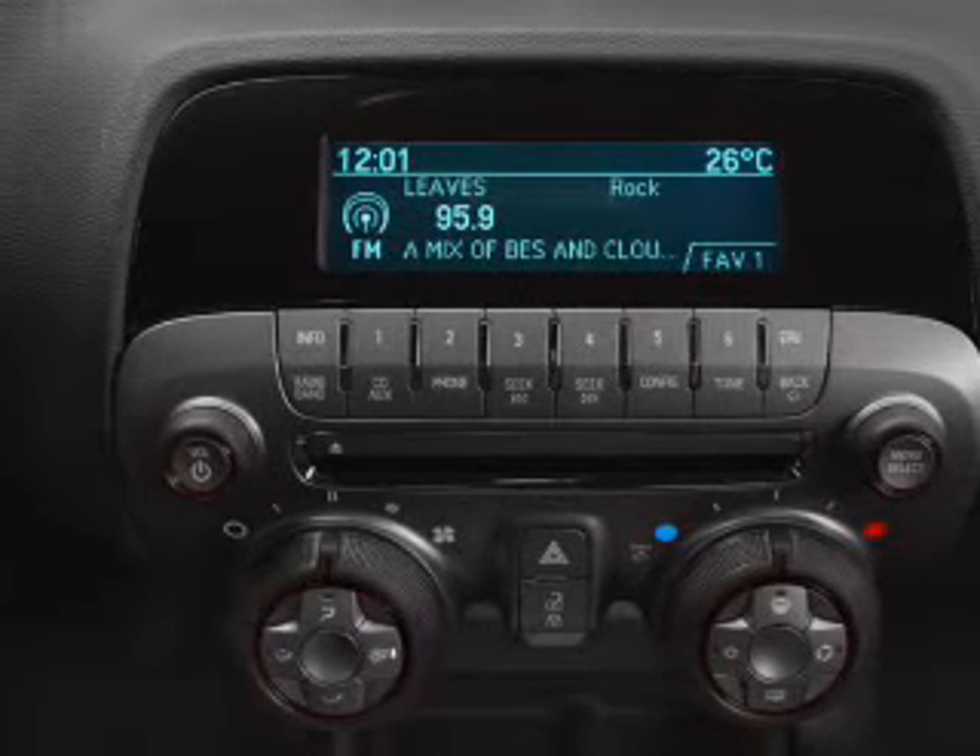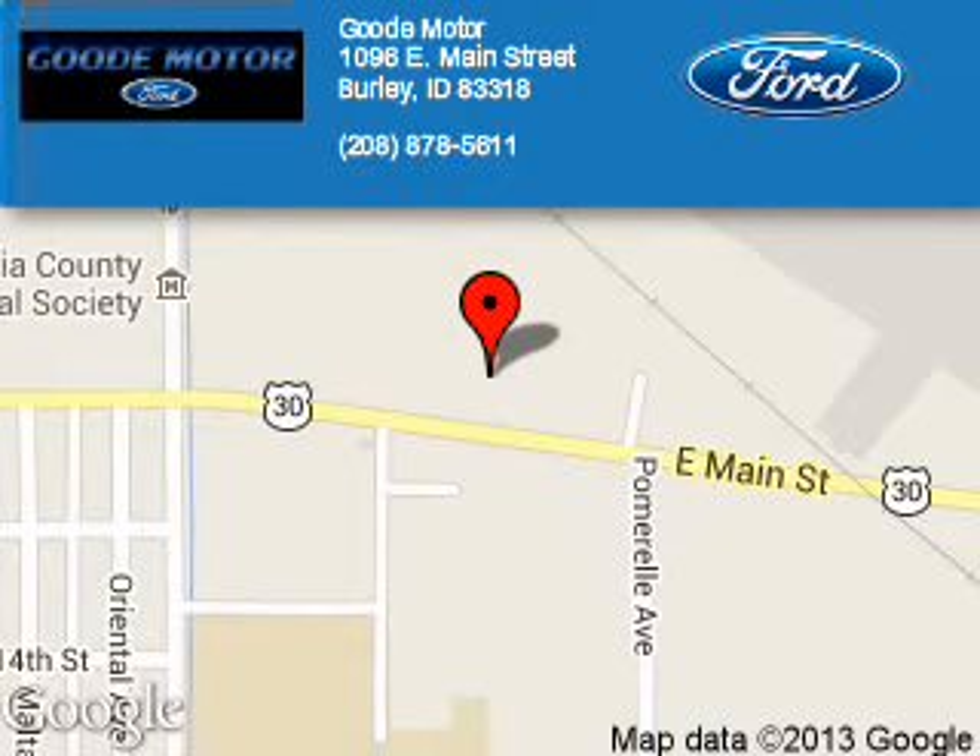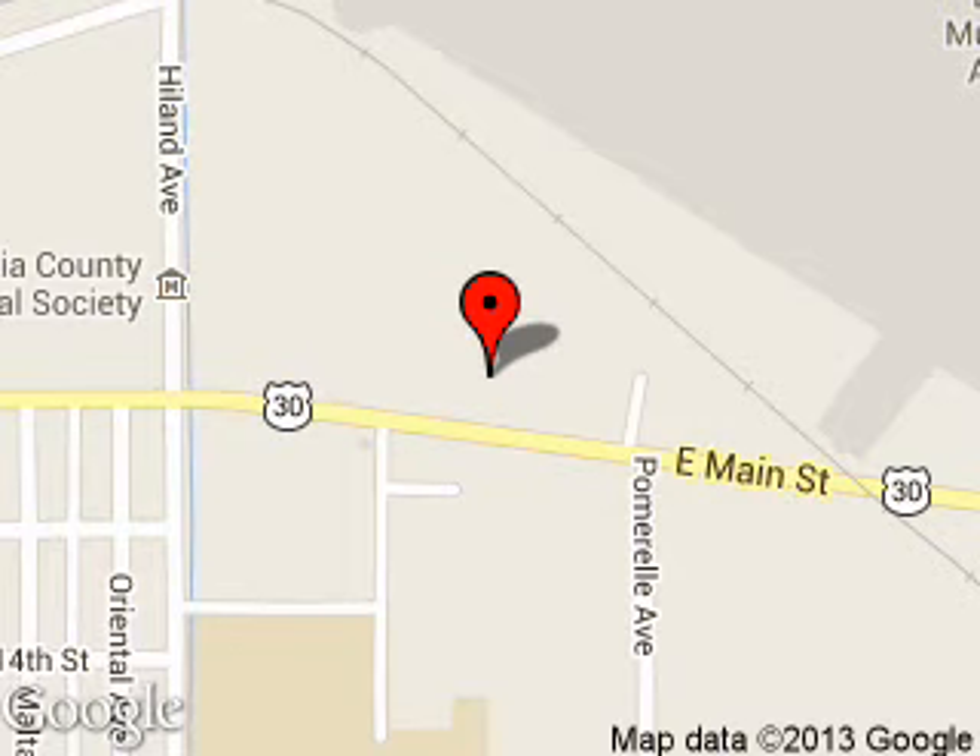Call or click to contact us today. Good Motor is dedicated to doing everything possible to ensure that the experience you have selecting your next vehicle is a pleasant one. We are located at 1096 East Main Street, Burley, Idaho, 83318.